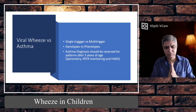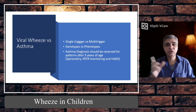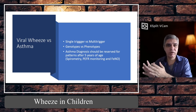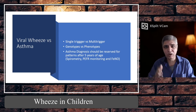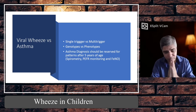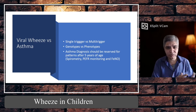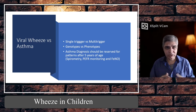Common things first — most of the time wheezy children present with either viral wheeze or asthma. As I said, we do not label them as asthmatic unless they are more than five years of age, and then we look at pattern recognition, temporal patterns, peak expiratory flow rate improvement, spirometry, and where possible FeNO. If they fulfil all these criteria, you can label them with asthma. There's also a genetic component, but we mostly classify under-fives as viral wheeze.